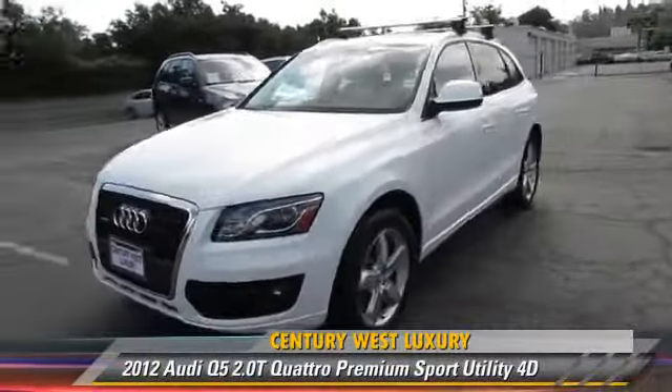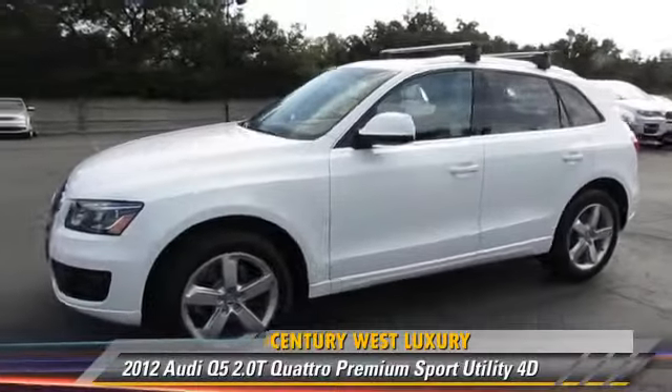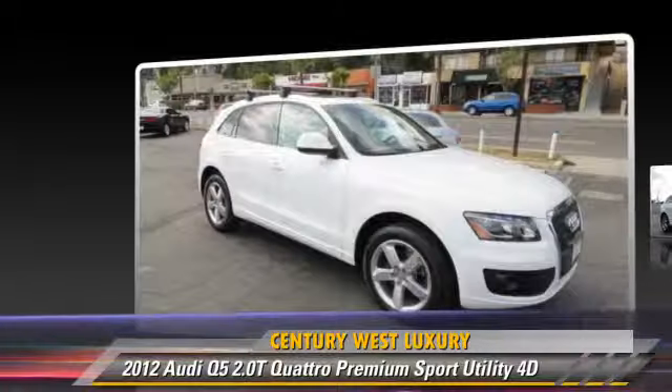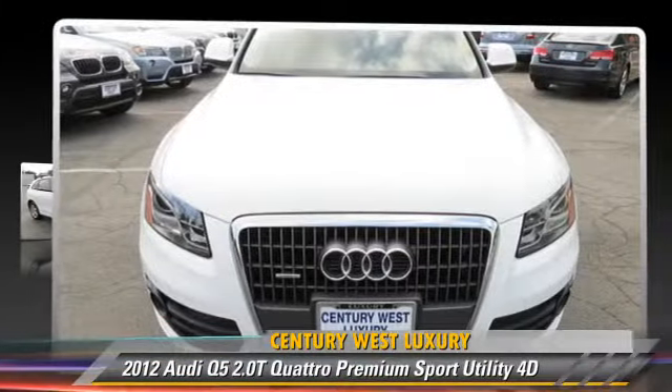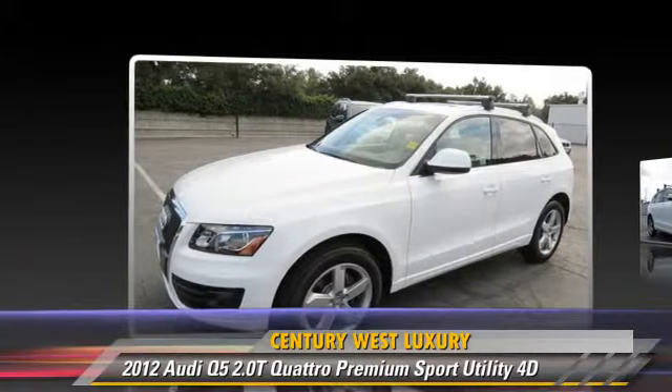Powered by a turbo two-liter four-cylinder engine with a Tiptronic transmission, this all-wheel drive sport utility vehicle has fewer than 25,000 miles on the odometer and is well equipped.